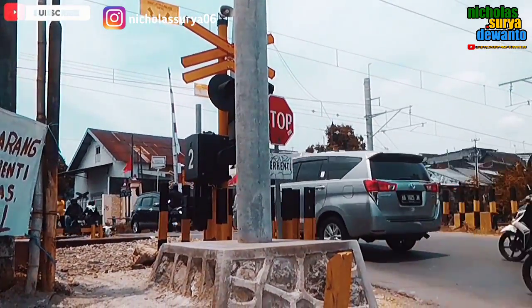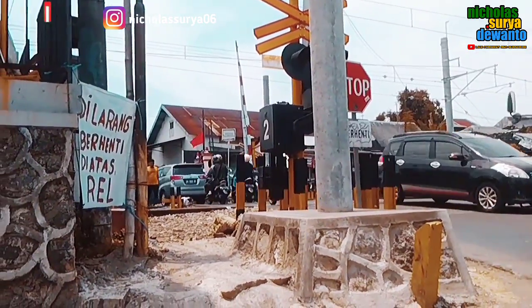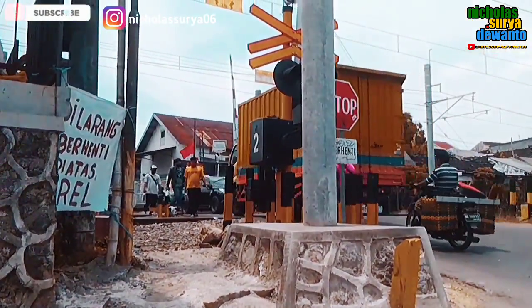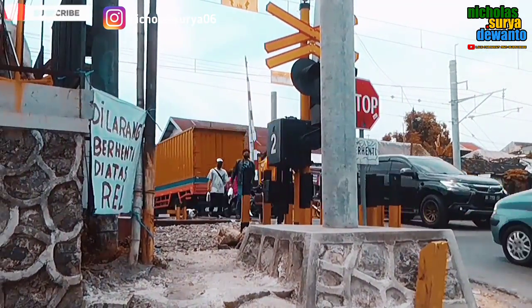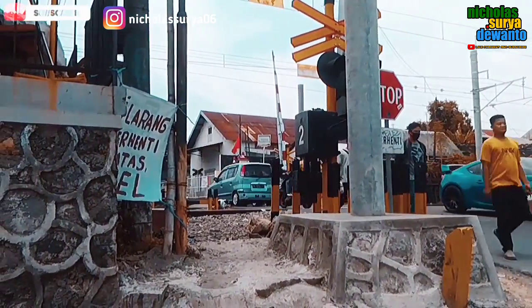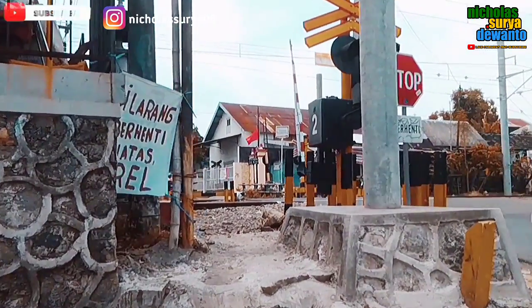Selamat siang teman-teman semua. Di video kali ini saya akan mengupdate proyek elektrifikasi dari lintas Loba Lapan hingga ke Palur. Ini saya update-nya di JPL 112 Sekar Pace.